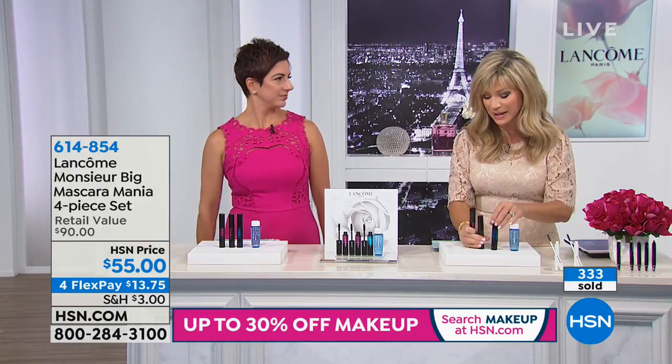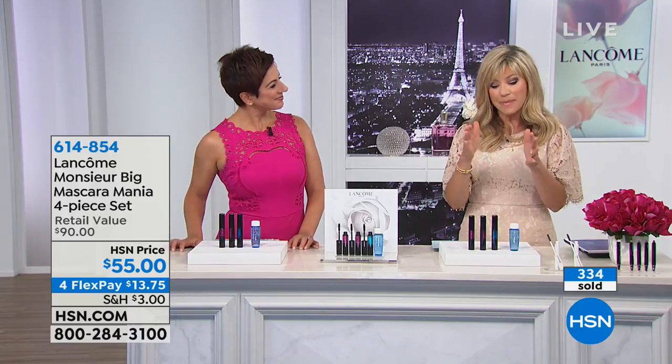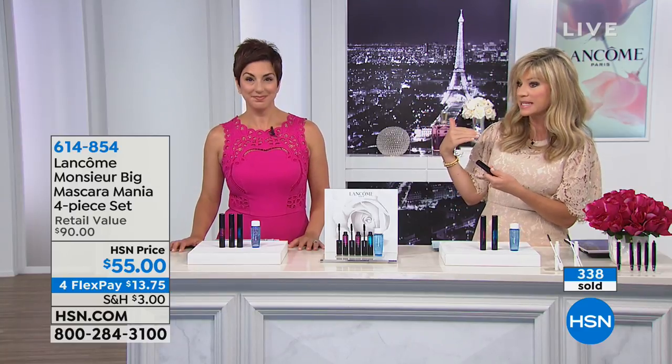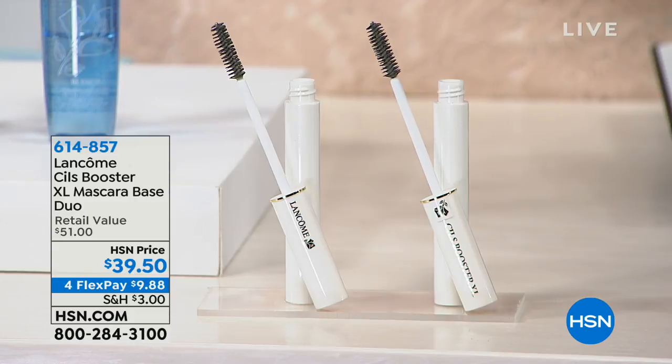It's a crazy good deal — I always order this whenever we have it. The mascara lasts — usually you'd go through a tube every 30 days, but I wear mascara every day and I can get a good two months, if not more, out of one tube.